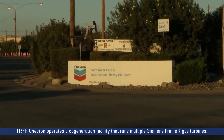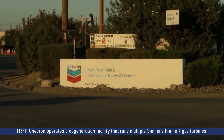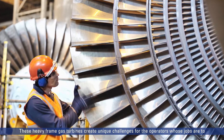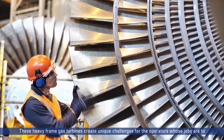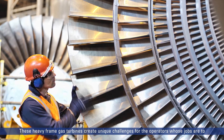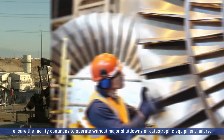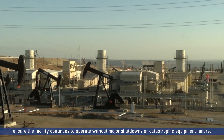In a desert climate in Southern California where summer temperatures can reach 115 degrees Fahrenheit, Chevron operates a co-generation facility that runs multiple Siemens Frame 7 gas turbines. These heavy-frame gas turbines create unique challenges for the operators whose jobs are to ensure the facility continues to operate without major shutdowns or catastrophic equipment failure.